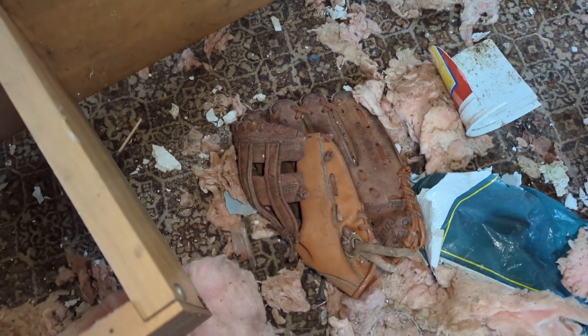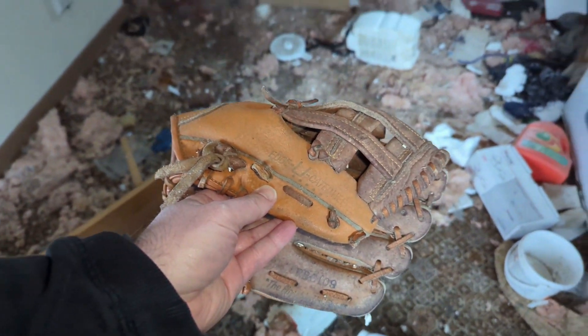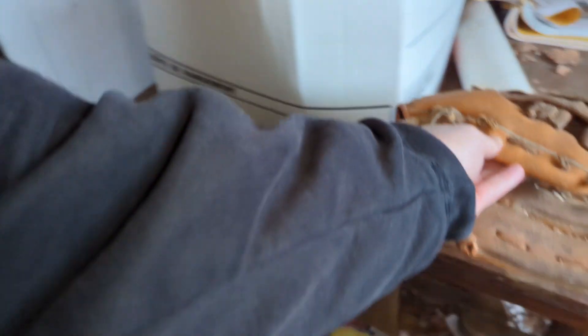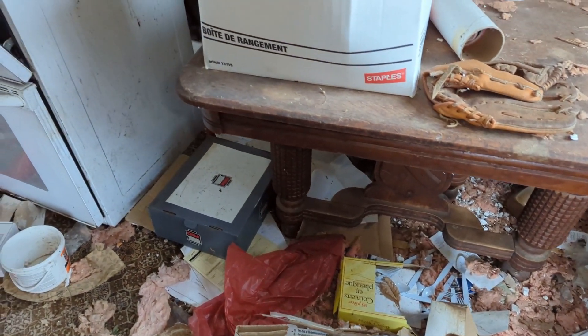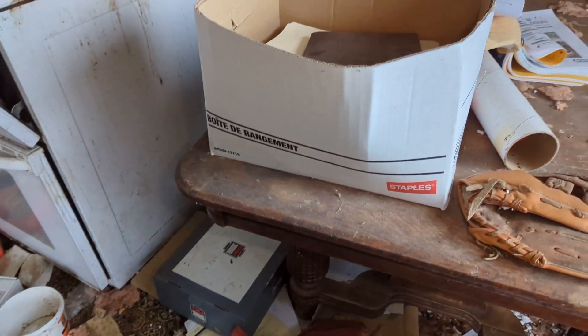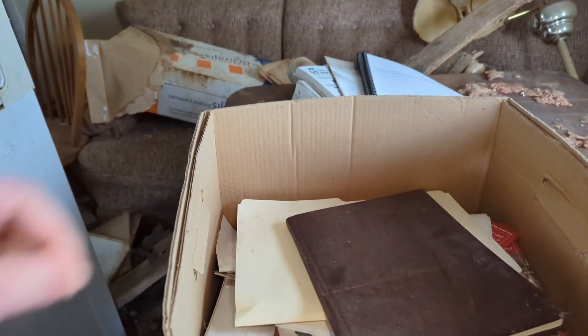Baseball glove — kids' baseball glove. The ceiling's pretty collapsed down into the bathroom here. Looks like it's got some good decay. Did I step on a squeaky toy? Something squeaked. Yeah, there's lots of stuff in this place.